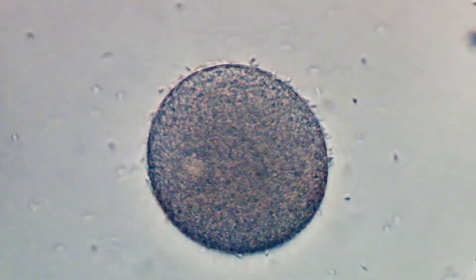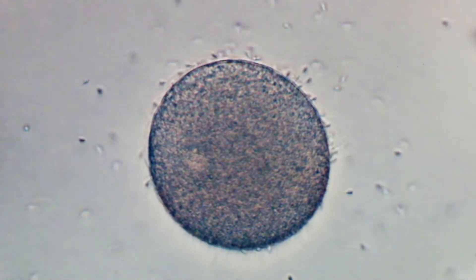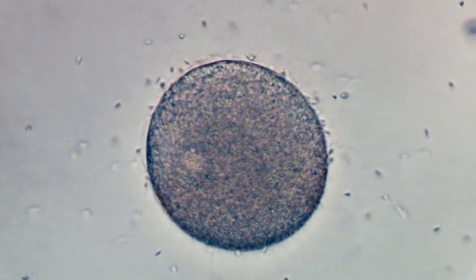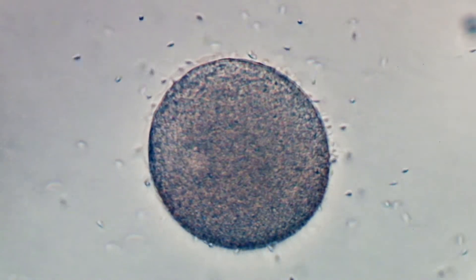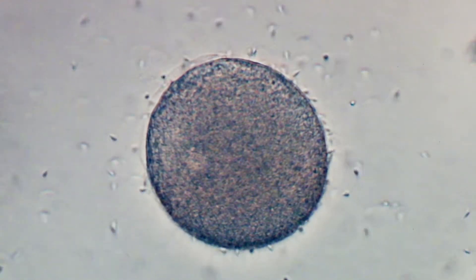You can see here the tiny sperm energetically swimming around the big egg. At some stage, one of the sperm cells penetrates the egg, initiating a prompt cortical reaction that prevents any further sperm cells from entering.